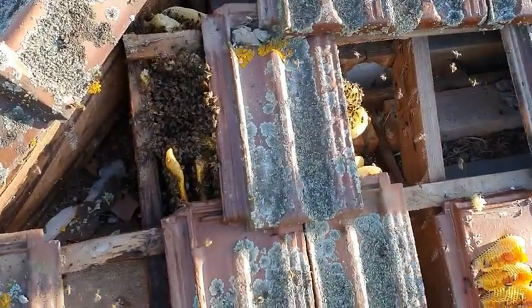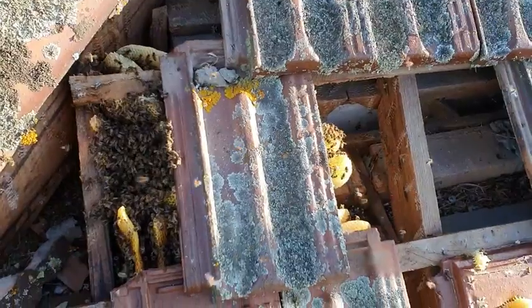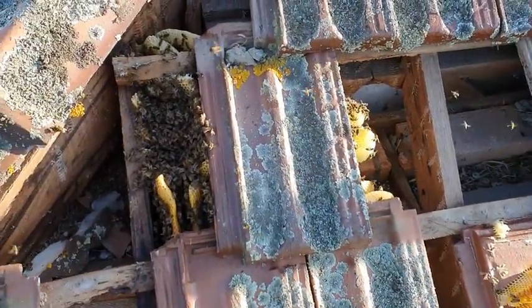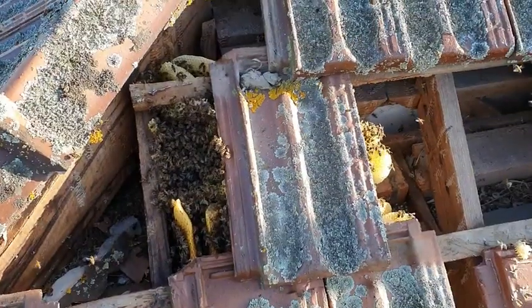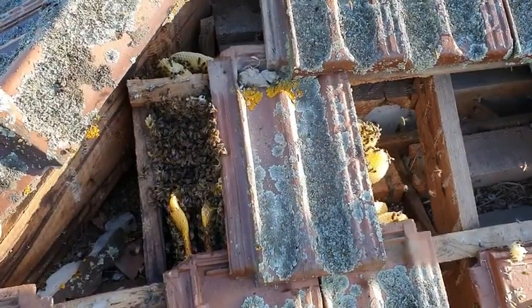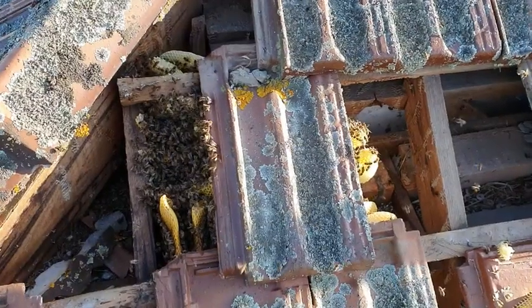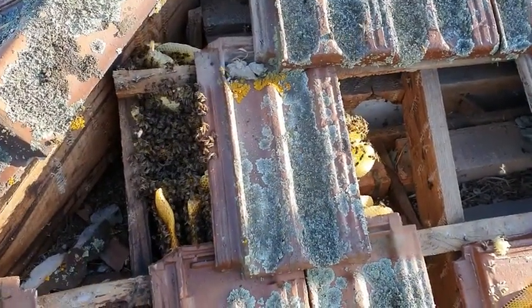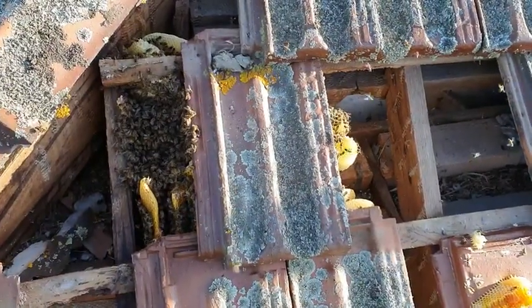We are looking at this beehive that is here in this room. It's been on our books for over 18 months. We've had so much wet weather that this is the first opportunity in 18 months that we've had to get up here with the correct equipment.